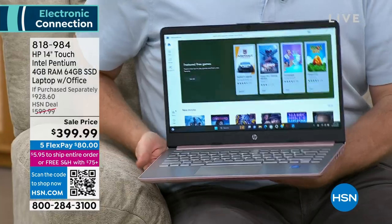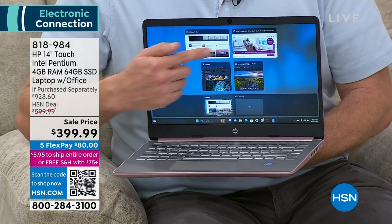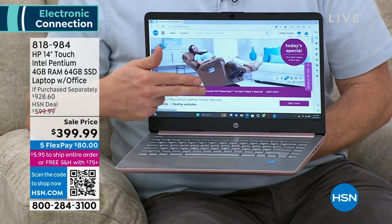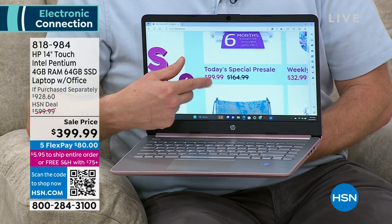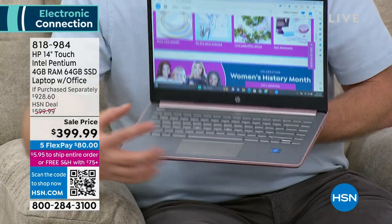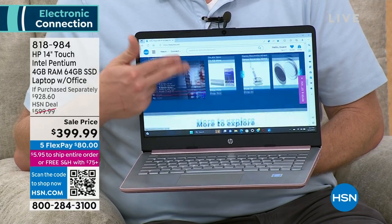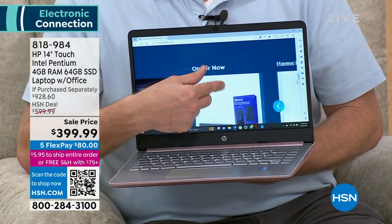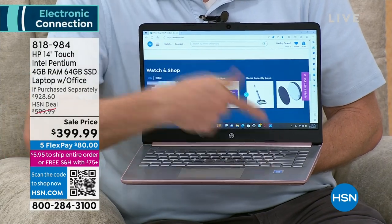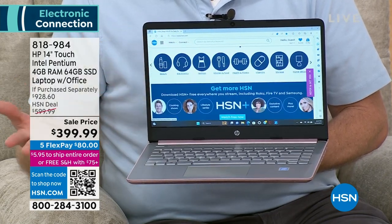It has a camera, Bluetooth, and it's fast. What's amazing is the touchscreen for $399.99 — an HP touchscreen with an upgraded Intel Pentium high-level processor. That makes me think of an $1,100 computer, but that's why this is a steal. You can also use the extra-large trackpad to navigate, but once you start pinching and zooming with touch, you'll love it.